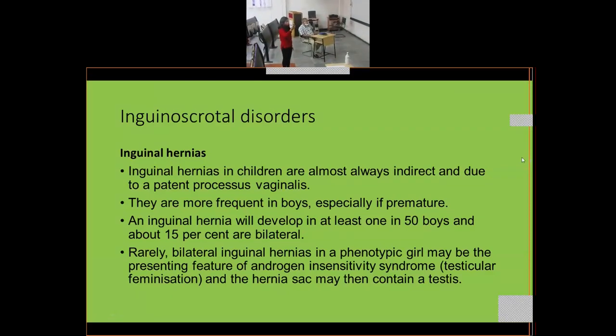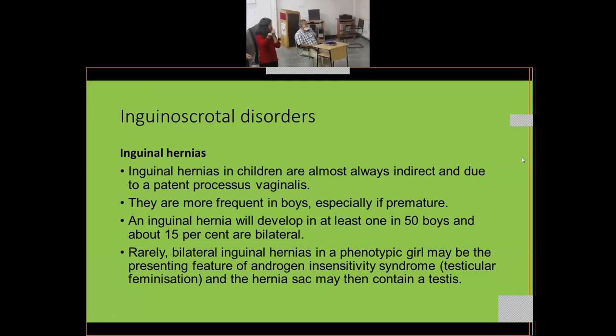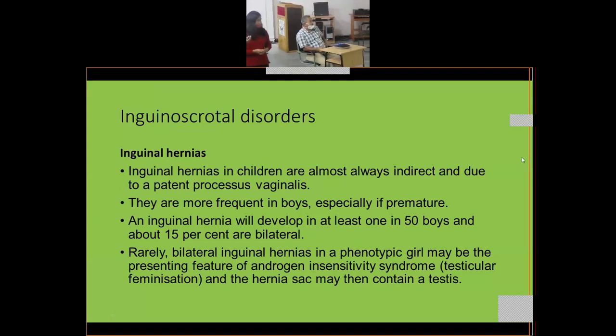The most common inguino-scrotal disorders are inguinal hernias in children, almost always indirect, due to a patent processus vaginalis. An indirect hernia comes through the internal ring, through the superficial ring, and then into the scrotum through the same passage where the testes descend. A direct hernia originates by weakness of the posterior wall — it is a direct protrusion.